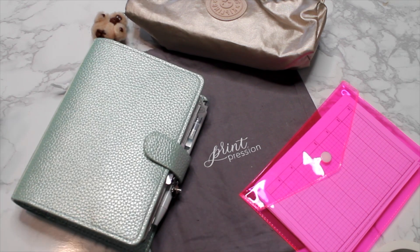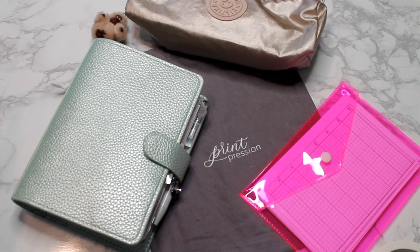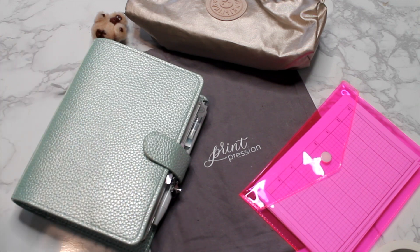Hey guys, it's Anna. Bienvenido otra vez a mi canal. If you're new here though, what is up? As you can tell by the title already, I'm finally gonna show you guys my like everyday kind of go-with-me everything type planner.